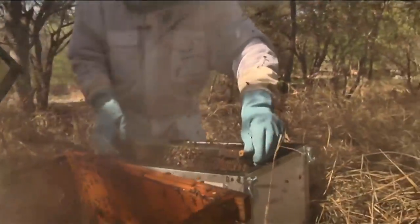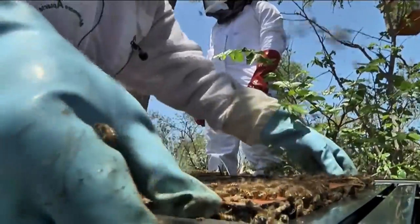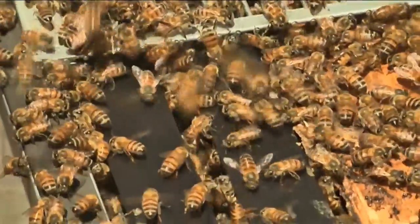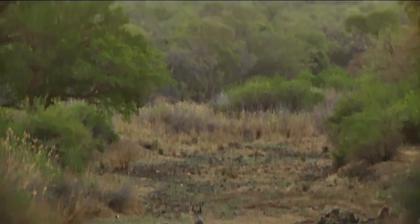For now, these buzzing busy bodies need to get accustomed to their new digs. But in the future, the hope is that the new hives will help boost local honey production, which of course would be very sweet.